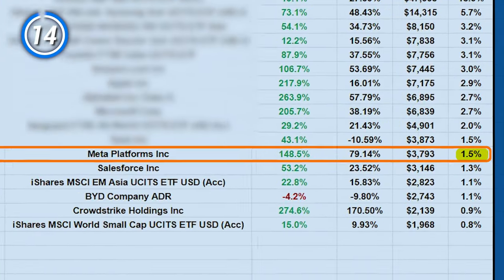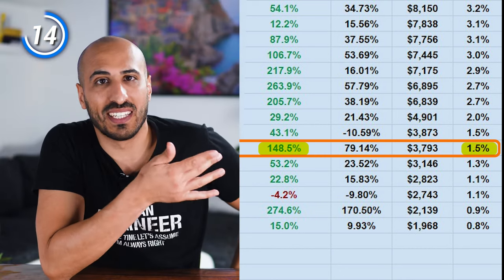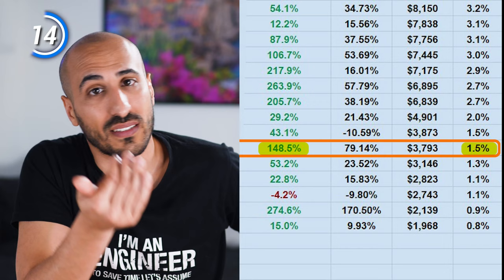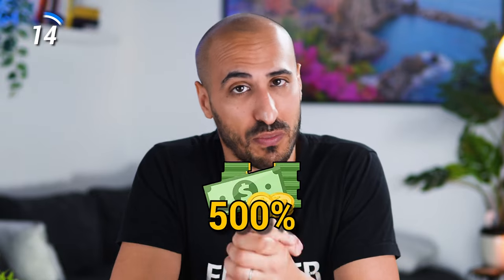Then I have Meta with around 1.5% and a 148.5% gain. This looks great, but in reality Meta hides my biggest mistake — because, dumb as I am, I sold most of it in 2022. If instead I had bought Meta during the crisis in 2022, right now I would have enjoyed a growth of around 500%.